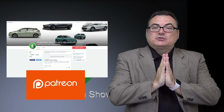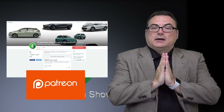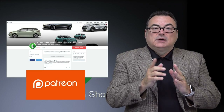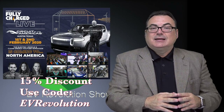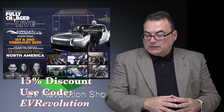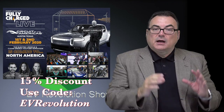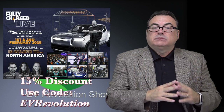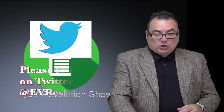Thank you of course to my Patreon supporters — as always, a new supporter jumped on about a week ago. Thank you — you know who you are. Everybody's recognized on every show in the thank you credits. Don't forget Fully Charged America in Austin, February 1st and 2nd. Tickets are on sale with 15% savings using the code EVREVOLUTION — it is case sensitive, so type it the way you see it. If anybody's going, please look me up — I'll be there for a couple of days.